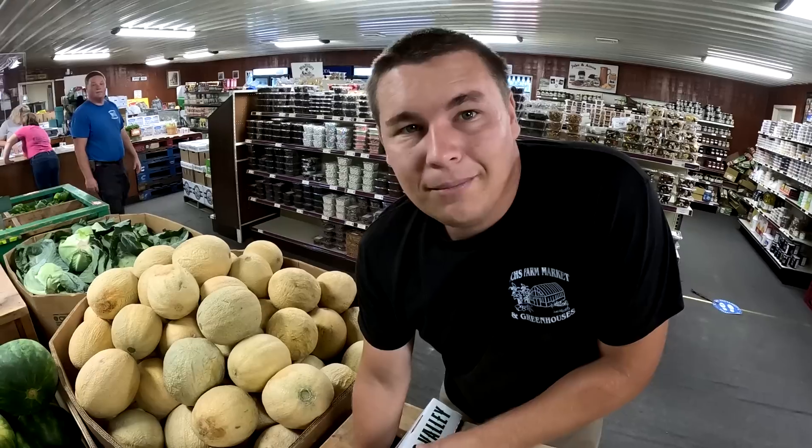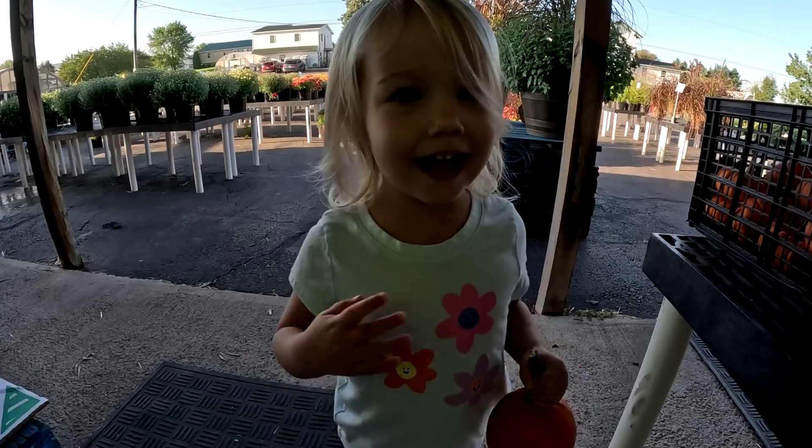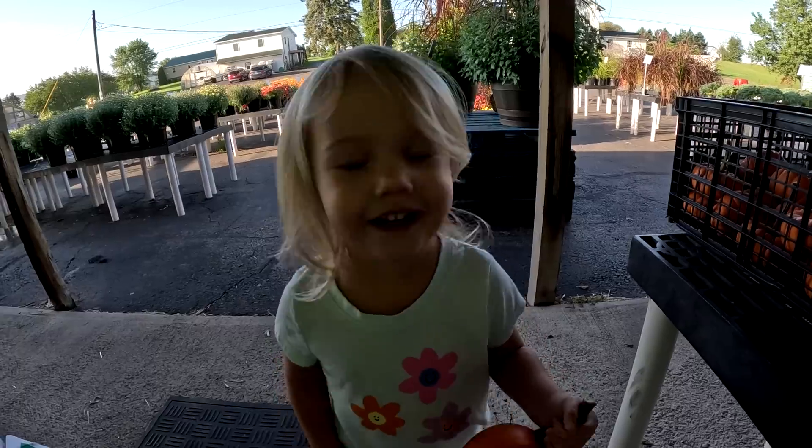Good morning everybody! How you doing today? My name's Andrew. I'm Daniel. I'm Tracy. I'm Matt. I'm Mimi. I'm Aunt Becky. And we're some of the Veggie Boys, and we'd like to thank you for stopping by. If you're new here please consider subscribing, because we can grow a lot of stuff on the farm but one thing we can't do is grow this channel without your help.